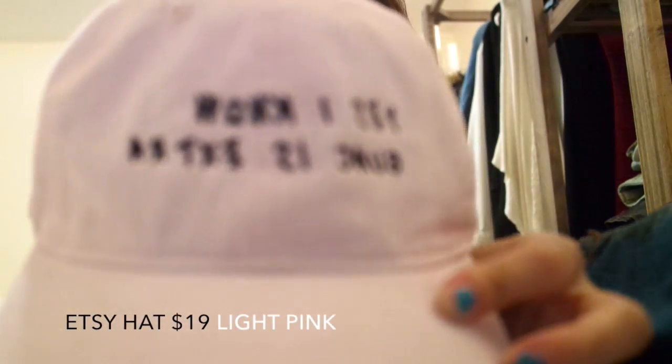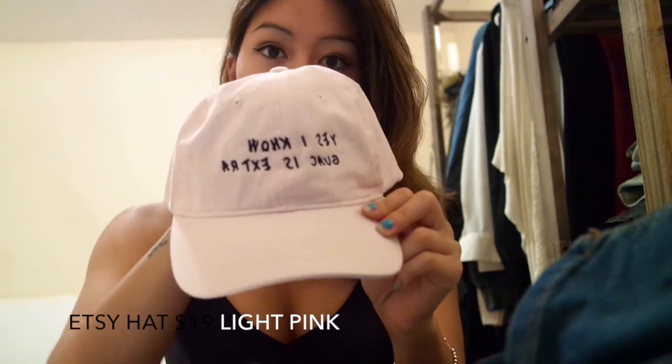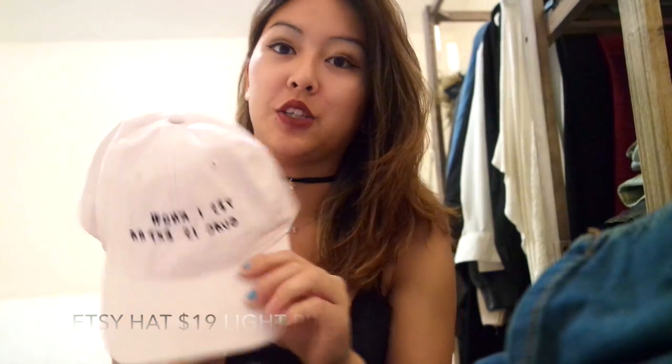The next thing I have is a hat and this hat was from Etsy. It says 'yes I know guac is extra.' I thought it was really cute because whenever I'm at Chipotle, I want to get the guacamole but it's like three dollars, so I always want to get it but I just never do. I thought that hat was very relatable.